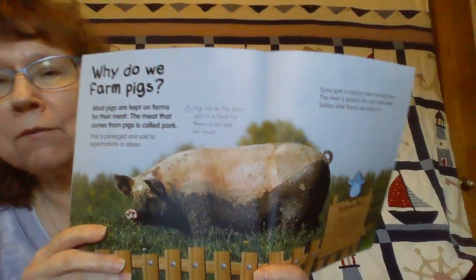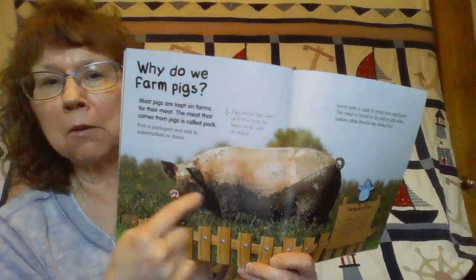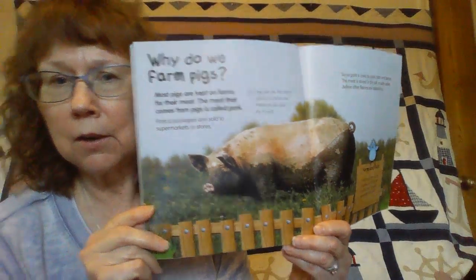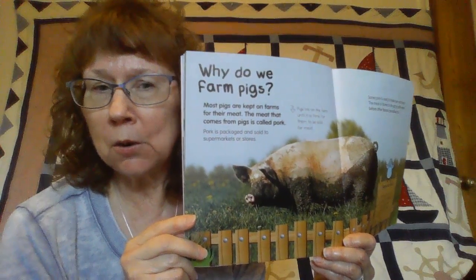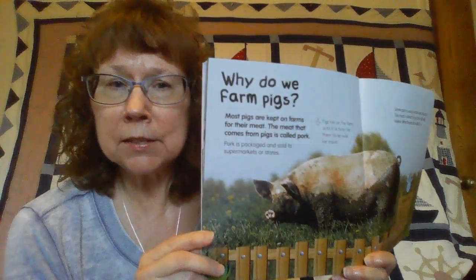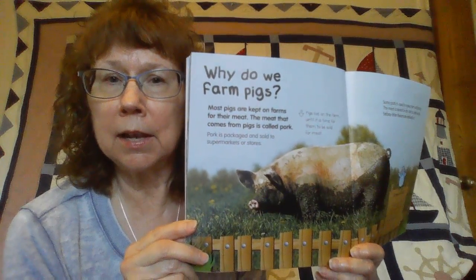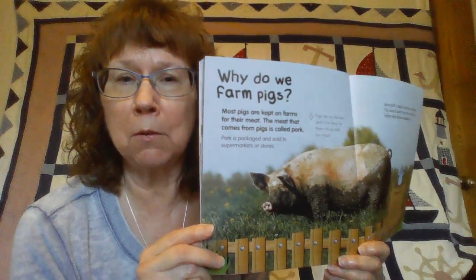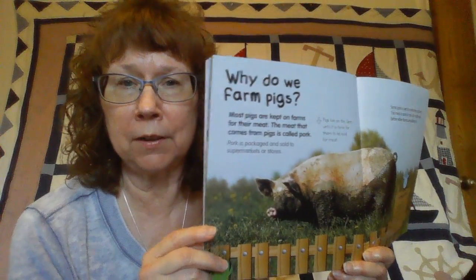See how this pig is all muddy. Do you remember what we said about mud on the pigs? Pigs don't have much hair, so if they're out in the sun they could get sunburned. So they roll around in the mud to cover themselves to keep from getting sunburned and to cool off in the summer.